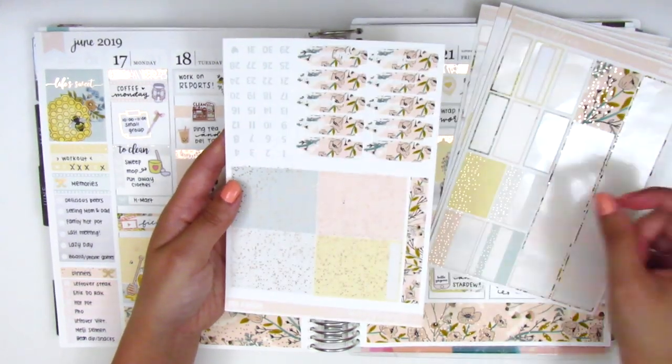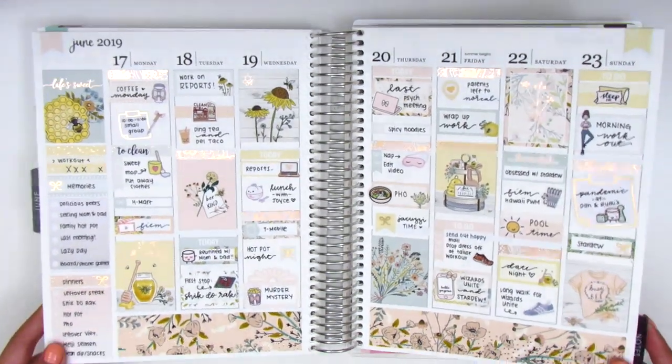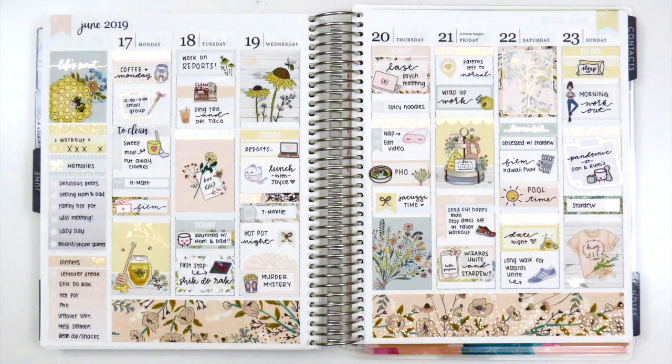I'm now showing you the stickers I have left — I have a lot. I'm doing a quick wiggle to show you my completed spread and all the foiling that's included. That is it for this week's plan with me, you guys. I hope you enjoyed this. I think this kit is so pretty with all the elements like the bees and the honey — it's so cute and definitely not a traditional planner kit theme. I really enjoyed using this and I hope you guys enjoyed this video. Please let me know if you have any questions down below, and thanks again for watching. Have a great week! Bye!